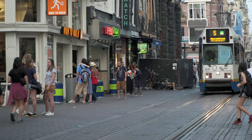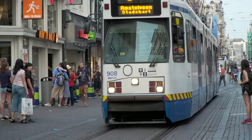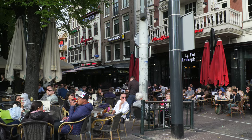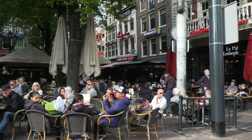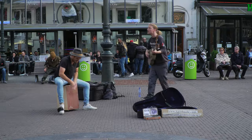The tram system is another network tying the city together and making it so easy to get around town. Let's pull up a chair, get a beer and drop anchor at the Leidseplein, the most popular central gathering place in the city.